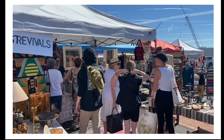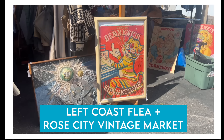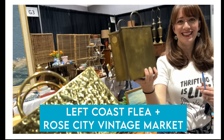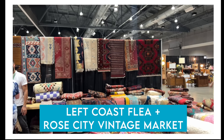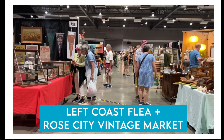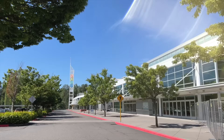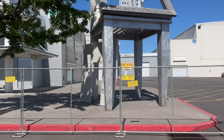I cannot even believe I'm saying these words, but today is the Left Coast Flea. After months and months of planning and hard work, we are so excited today to join with Rose City Vintage Market and put on this event and bring back the indoor and outdoor show to Portland, Oregon. We just arrived to the Portland Expo Center. This is where we're hosting the flea market, and this whole fenced-off area here is going to be the Left Coast Flea.